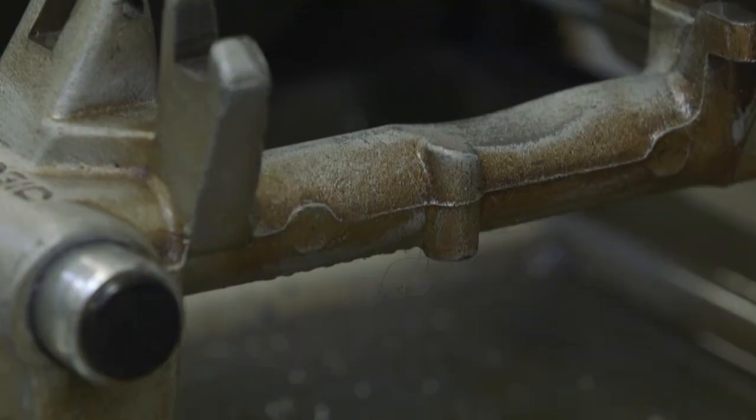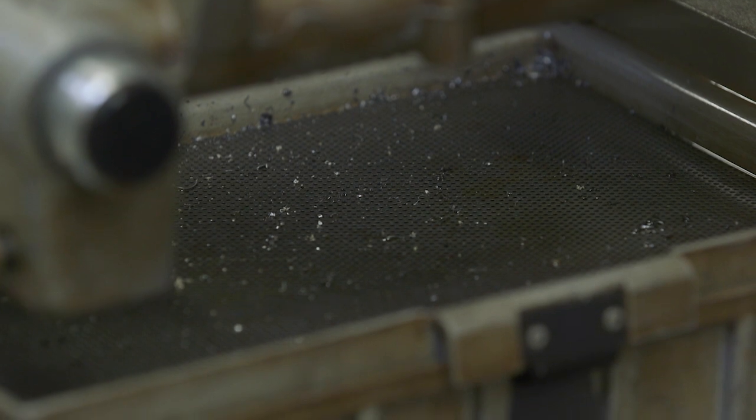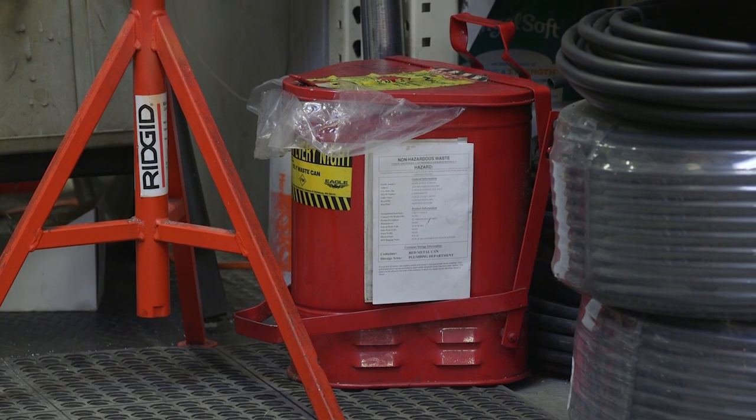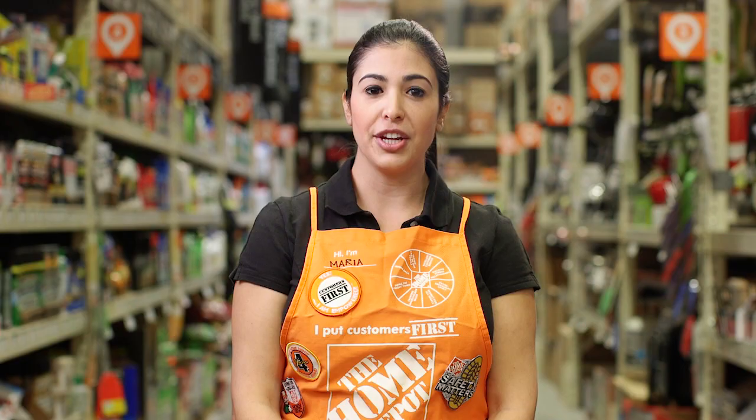In the plumbing department, hazardous waste may be generated on a regular basis from oily rags and pipe shavings during the pipe cutting process. A lined red metal can must be set up near the pipe cutting machine and labeled with an HHMA label. The lid must remain closed when not in use.